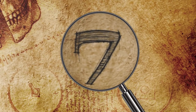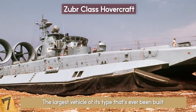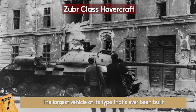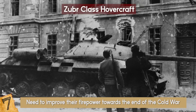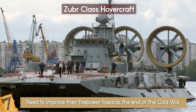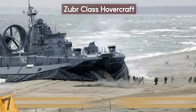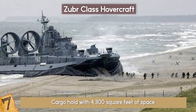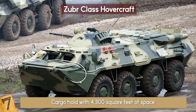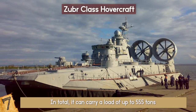Number 7: The Zuber Class Hovercraft. This is the Zuber Class hovercraft, the largest vehicle of its type that's ever been built. It's also the biggest combat vehicle other than a warship used by any army in the world, all because of Russia's need to improve their firepower towards the end of the Cold War. It was designed by Almaz Shipbuilding in St. Petersburg. The hovercraft is 187 feet long, 84 feet tall, and has a ground clearance of 5 feet. It has a cargo hold with 4,300 square feet of space, allowing it to transport 3 battle tanks, 10 armored vehicles, 8 armored personnel carriers, 8 amphibious tanks, or up to 500 personnel. In total, it can carry a load of up to 555 tons.